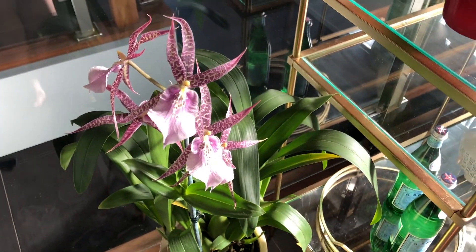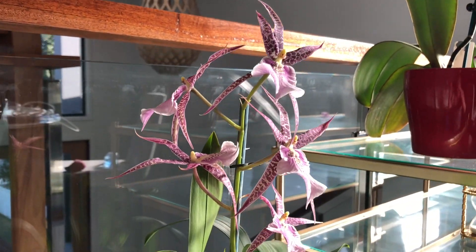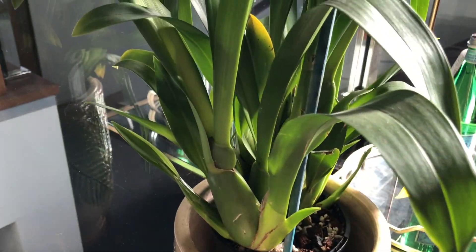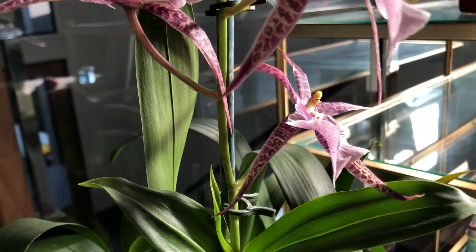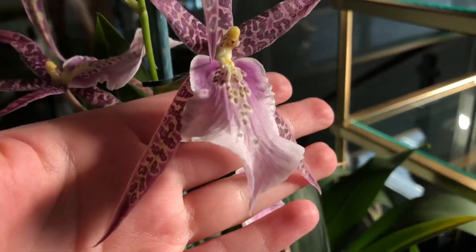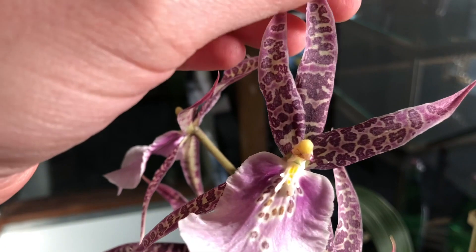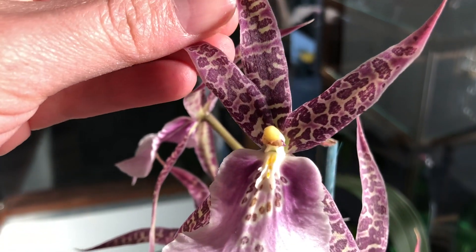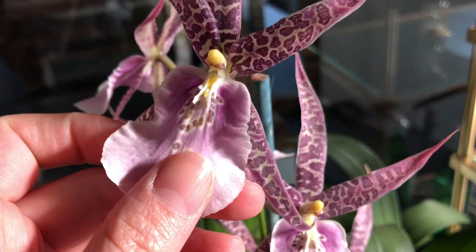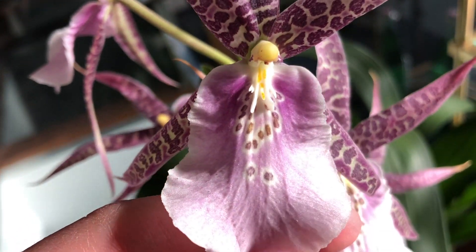Next we have another Oncidium type orchid — the Miltassia Charles M. Fitch. I call him my pink spider. He's got these long brassia-type petals that are pink and spotty and just really cute. The lip sort of fades out into a light pink and has a few little spots on it. The flowers are fragrant — they smell a lot like pepper.